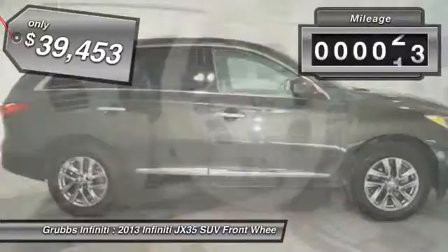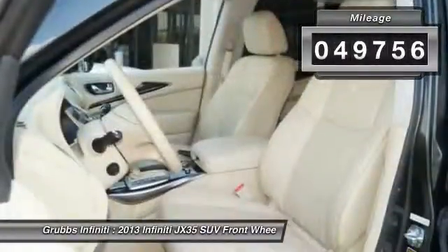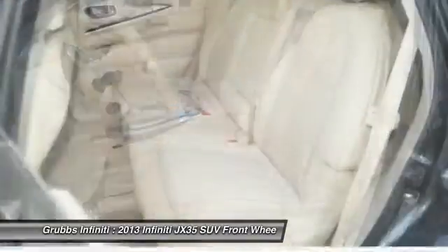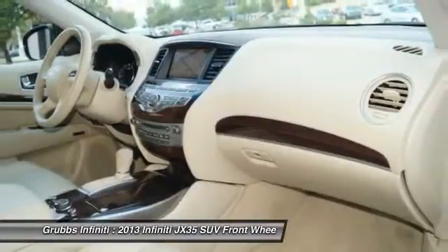This vehicle has less than 50,000 miles. Here are some of this vehicle's great options: leather seats. Take this vehicle for a spin and see why so many shoppers are now proud owners.